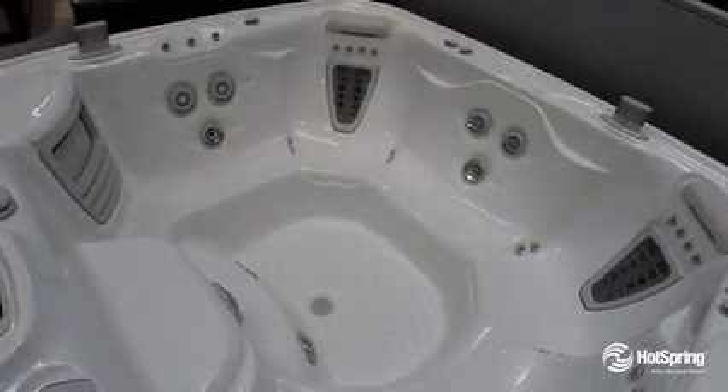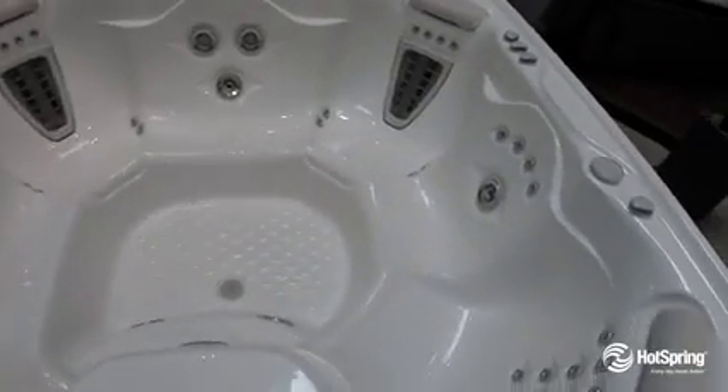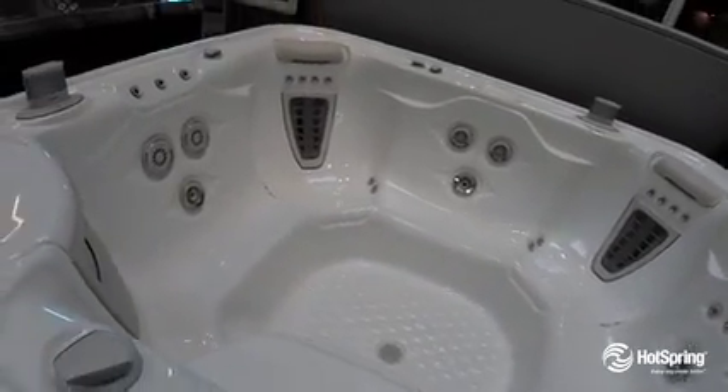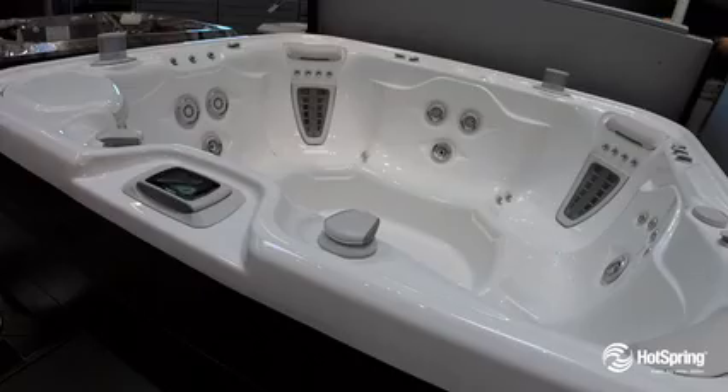It also gives you an extra large footwell to accommodate that large group of up to seven. One of the great things about the water and the Grandy is its 100% Tri-X filtration system. It's also packed with energy-saving features that save you money year after year.